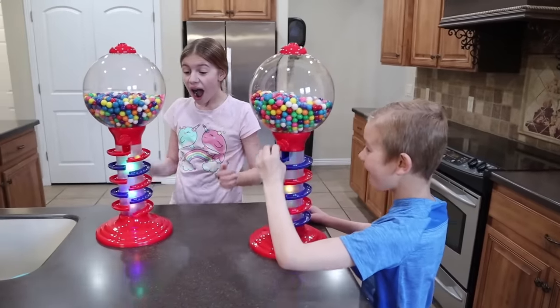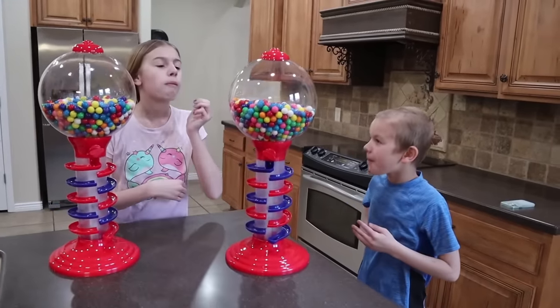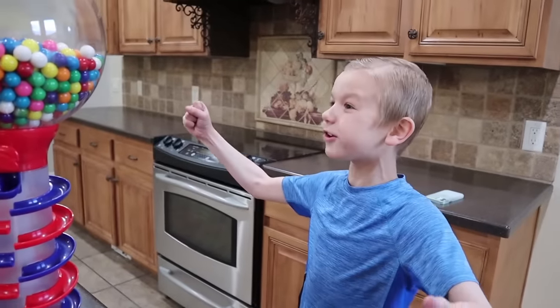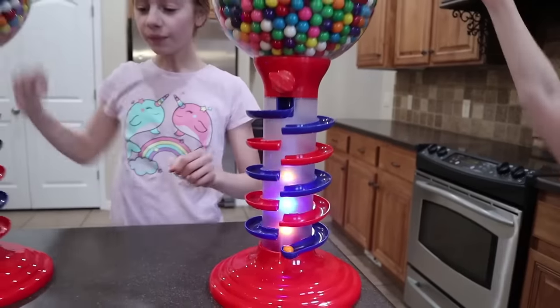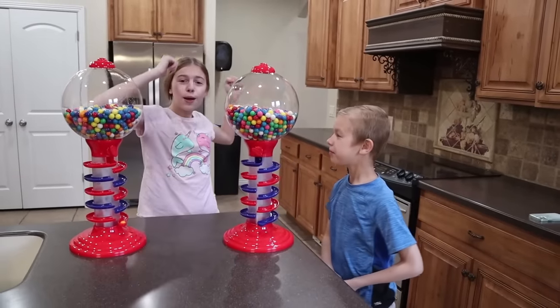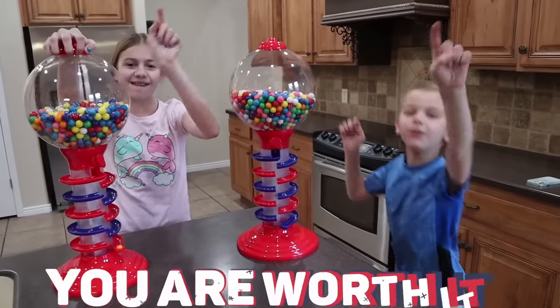Whoa! I got a yellow gumball! I got a big one! Woo-hoo! Ready? Three, two, one, eat! Mmm! This is delicious! Let's get another one! Let's do it! Orange! Orange! Yum! Thank you guys so much for watching this video! Make sure you give me a big thumbs up, smash subscribe! We love you guys so much, and you are worth it! Bye, guys! We love you!